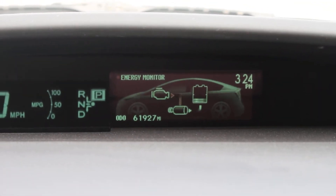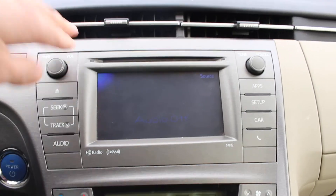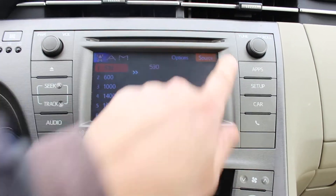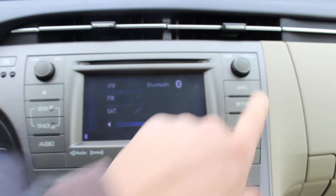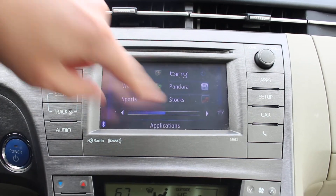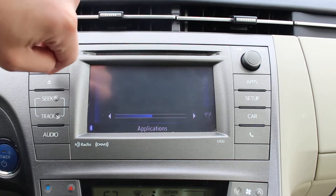You can see the energy flow display, the climate control system, and the audio system with AM/FM satellite radio, Bluetooth audio streaming, as well as apps including GPS navigation, weather, sports, Bing, Pandora, stocks, fuel prices, traffic, and more.